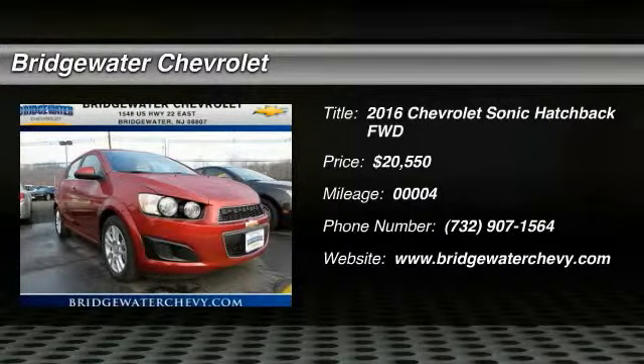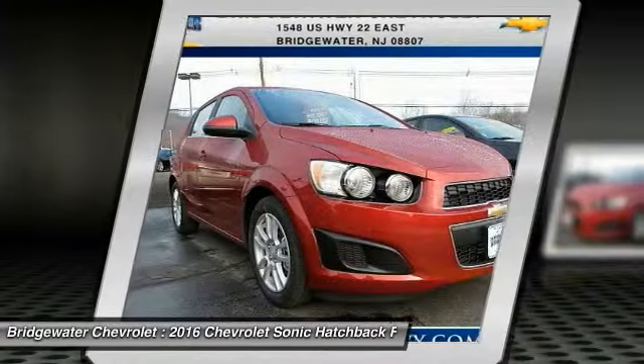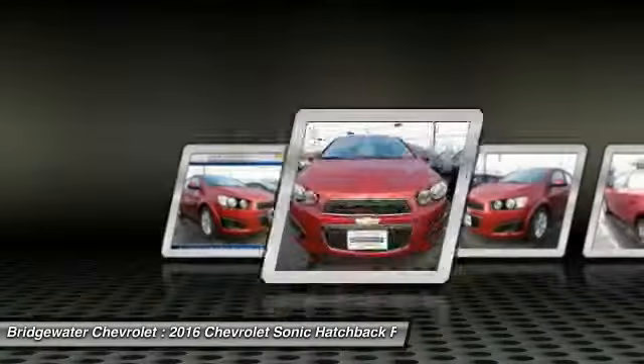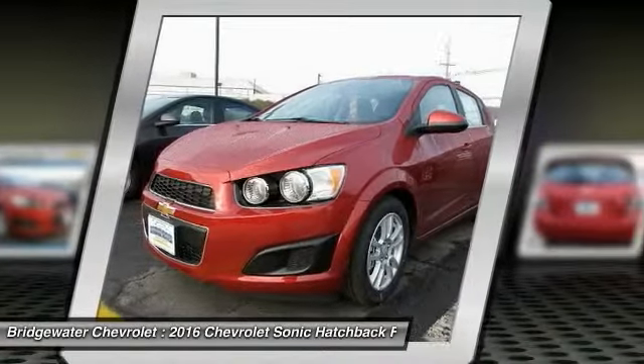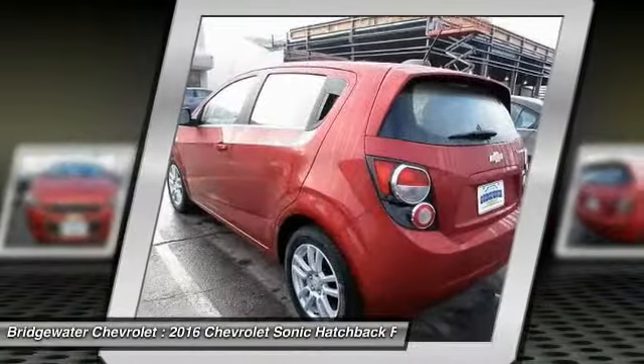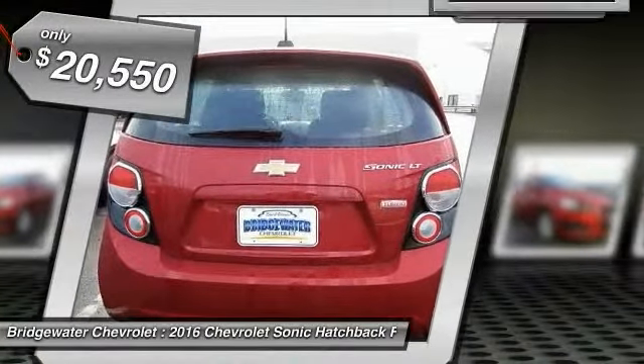2016 Sonic. The taut, strong body lines and powerful stance of the Chevy Sonic allude to the power you'll find under its hood. Throw a little extra power into the mix with the available turbocharged engine. So where's the sweet spot? Behind the wheel, and it's priced below $25,000.